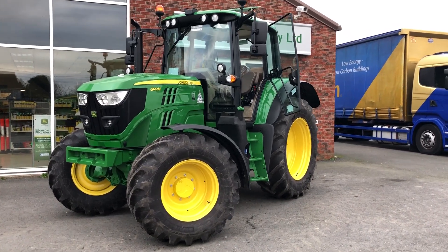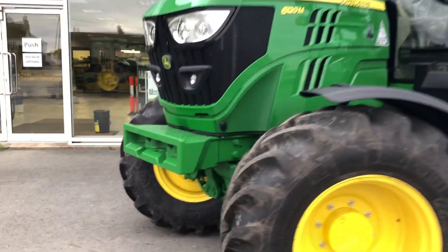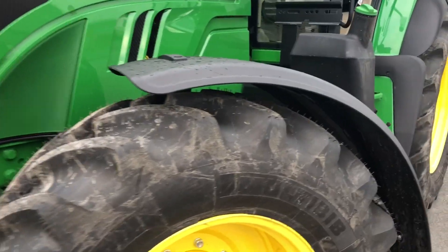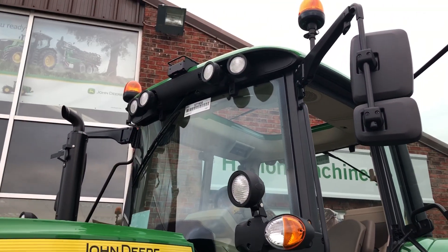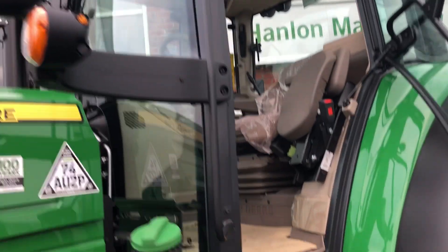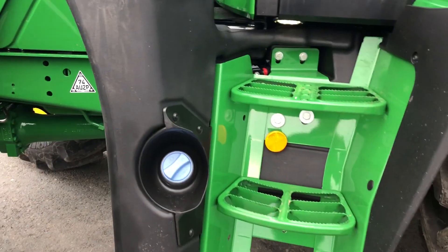Just in for stock, we have this new 6120M with TLS front suspension, Michelin 480 tires with premium lights and isobus and Green Star ready, with beltline lights, LED footstep lights, AdBlue, and Michelin 540 tires in the rear.